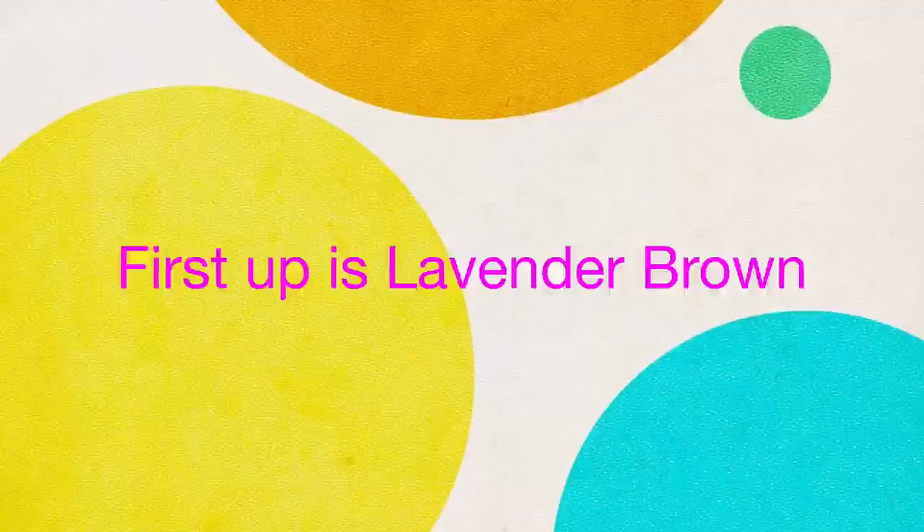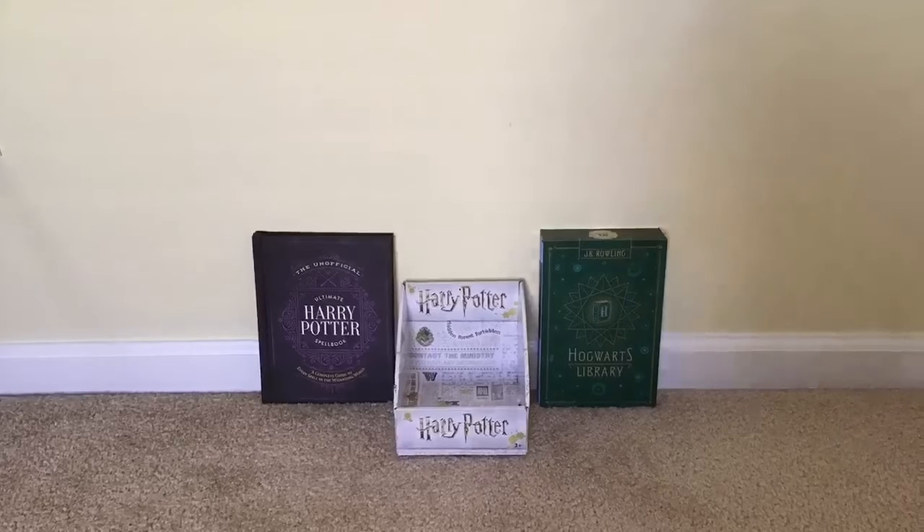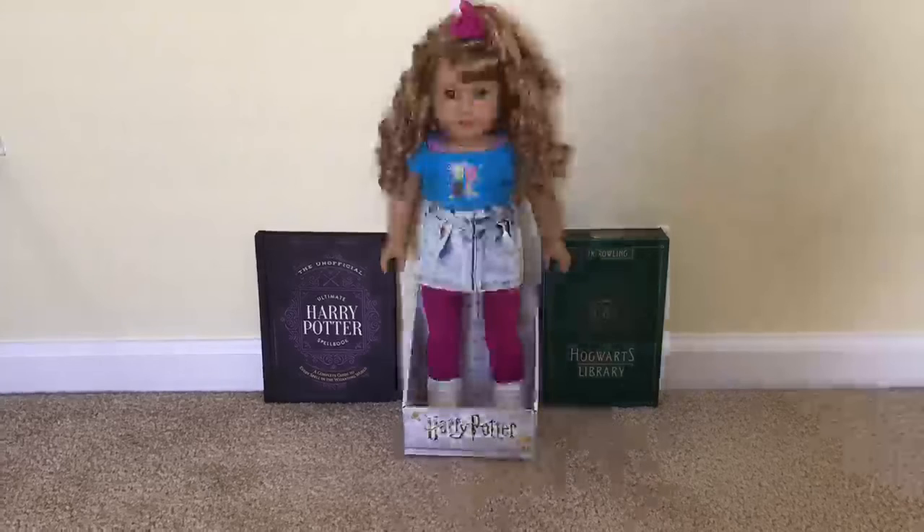First up is Lavender Brown. This is what she looks like. Can you guess which doll looks like her? The doll that I think looks like her is Courtney. They look pretty similar.